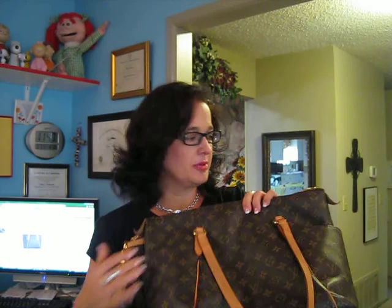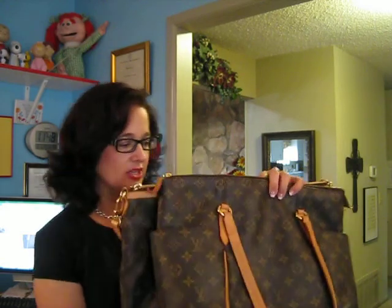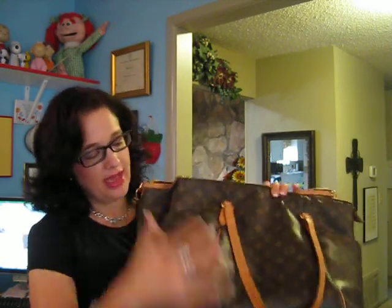If I hold the Totally up to the Palermo you can clearly see the Palermo is bigger. They do have a GM version of the Totally at about 18 inches wide; I have the MM and I'm making it work. The Palermo is 14 inches tall versus 12 inches for the Totally, meaning it holds everything with room for a scarf or jacket on top — you could really pack it as a weekend bag.